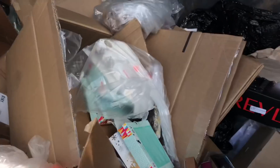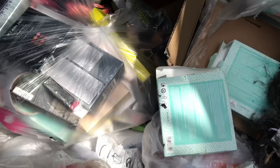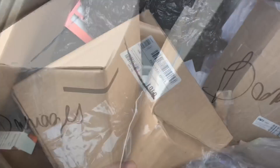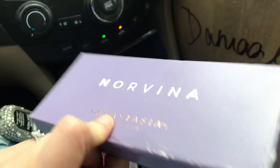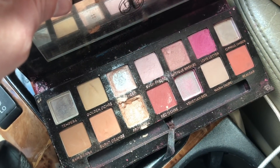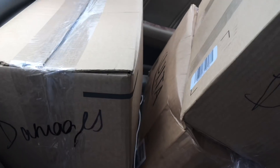Hey guys, I'm at my Ulta dumpster. I've found four suit boxes completely sealed so far, and one was just sitting out. What a trick — I thought it was the Norvina palette, but it's actually the Modern Renaissance. Not too bad, it's just missing some pans — it's a tester. Let me get home and figure out what's in these boxes and I'll let you guys know.